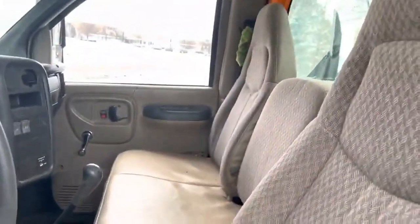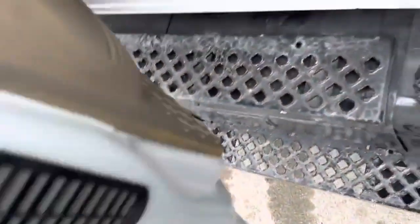We also reupholstered our seats on the inside here. We still have a little switch to fix and another little thing there, but it's a really nice, respectable interior overall. Nice working unit here.